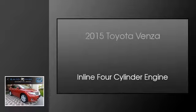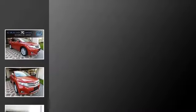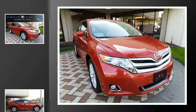This is a 2015 Toyota Venza. This crossover has an automatic transmission and an inline four-cylinder engine.